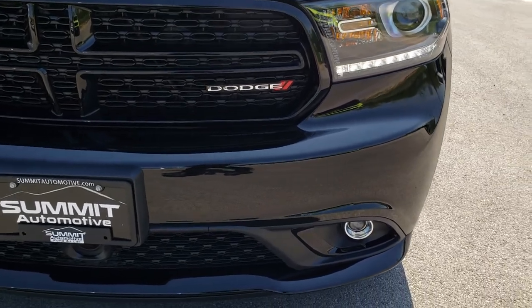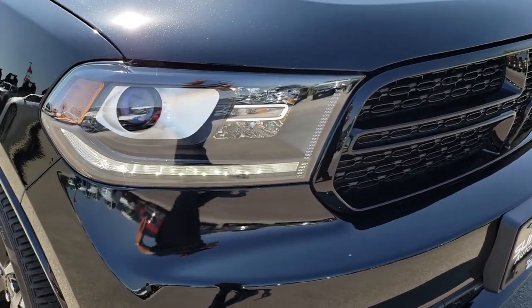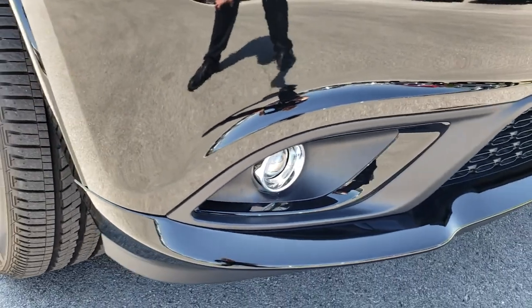The front bumper is absolutely perfect — no dents, stings, scuffs, or scrapes. It has projector lamp headlamps, the LED running lights, and the projector lamp fog lamps.